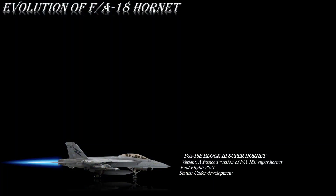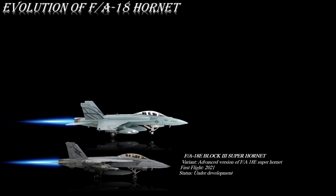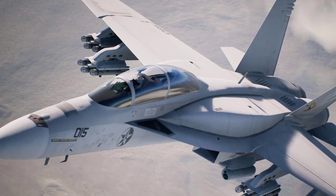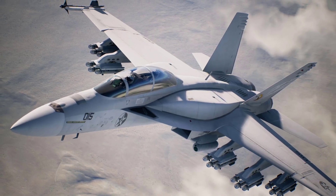The F/A-18F Block III Super Hornet is the twin-seat version of the Block III Super Hornet. The U.S. Navy placed the first multiyear procurement contract for 61 F/A-18E Block III and 17 F/A-18F Block III Super Hornets on March 20, 2019. The first Block III aircraft are expected to achieve initial operating capability in 2026.